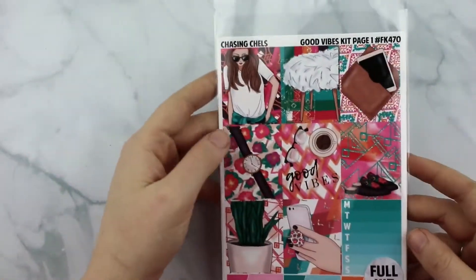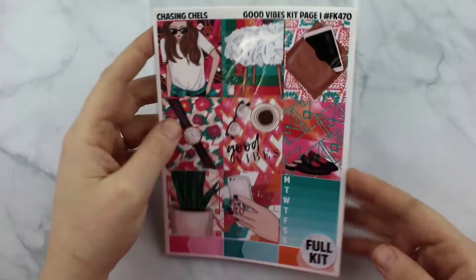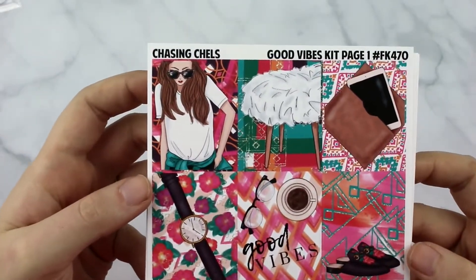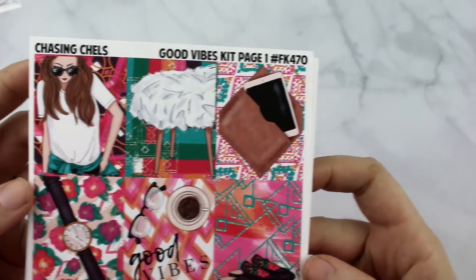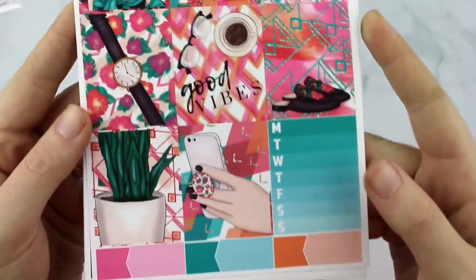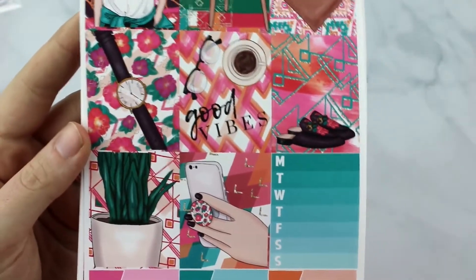So the first kit is called Good Vibes. I'm showing you the full kit, but our mini kits are just the first four sheets so I will show you that breakdown. So these are the full boxes and this kit is very bright, but it's almost like hipsterish to me.